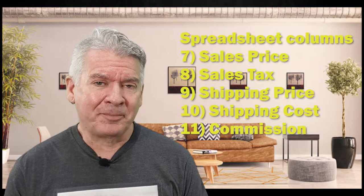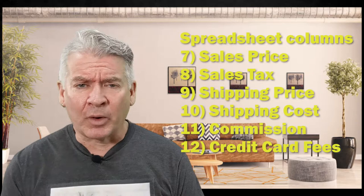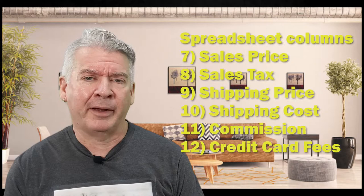And the last one, number 12, is — if you sold through Square, PayPal, or some other means of accepting credit card, Apple Pay, or Google Pay — how much was the credit card transaction fee?